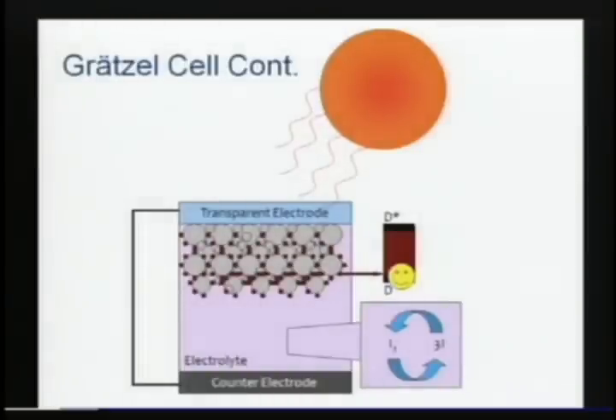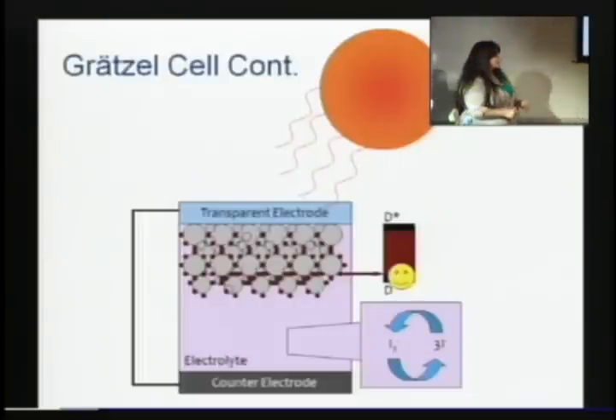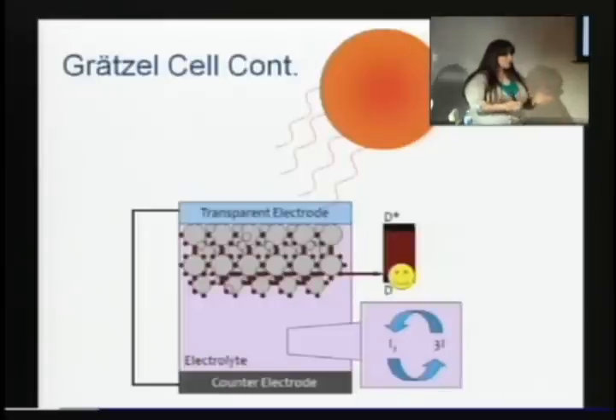So this is what our Gratzel cell is. On top, we have a transparent electrode — typically glass coated with fluorine-doped tin oxide to make it a little conductive. On top of that, these gray spheres represent TiO2. Titanium dioxide is the most prolific semiconductor used in these technologies. It does a great job separating charge, and it is very cheap. TiO2 is in your sunscreens, in wall paint — it is everywhere. So it's something we can easily make and have a lot of.